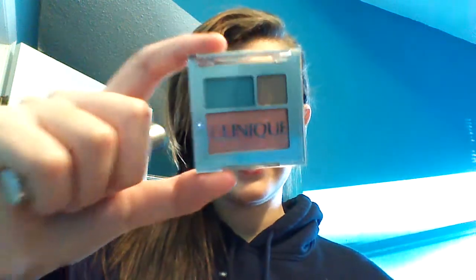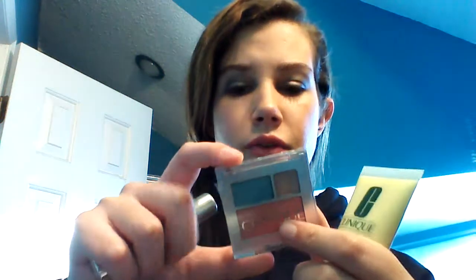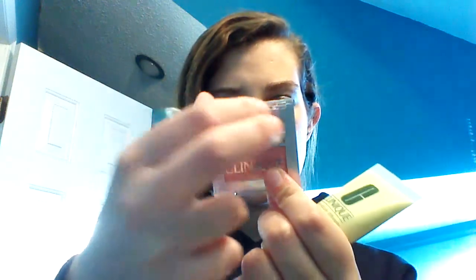It has two eyeshadows and a blush. The blush is called Nude Rose, and the eyeshadow shades are called Galaxy and Precious Posey. So that's what you get at Clinique right now if you purchase something that's $27 or over.